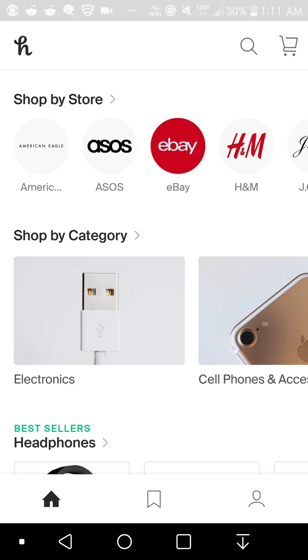If you guys don't know Honey, it's basically a service that lets you save money by shopping. Basically you save money when you shop. It's completely free to use — the Honey service is completely free, so that's good.